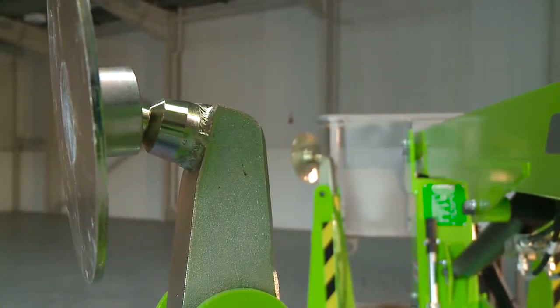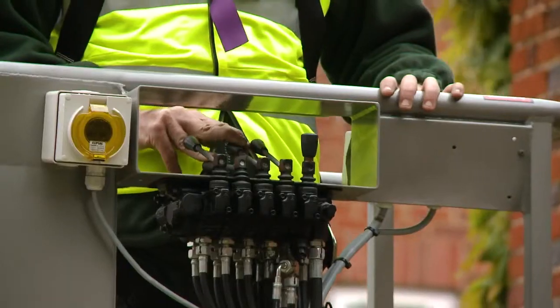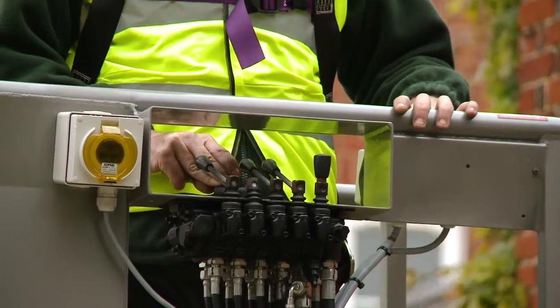Pressure sensitive interlocks on all outriggers ensure that the machine is set up correctly, and will not allow operation of the boom controls until all outriggers are safely in position.